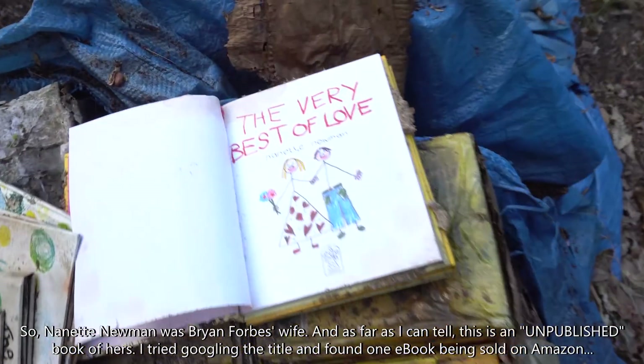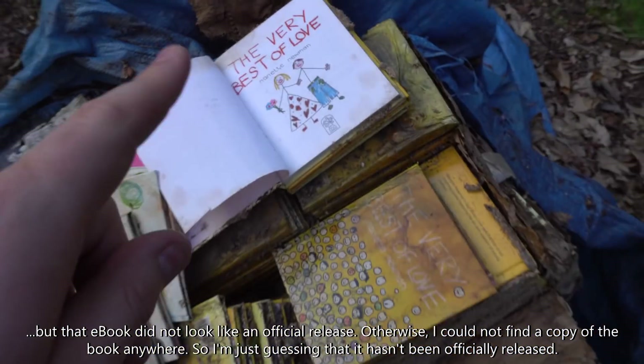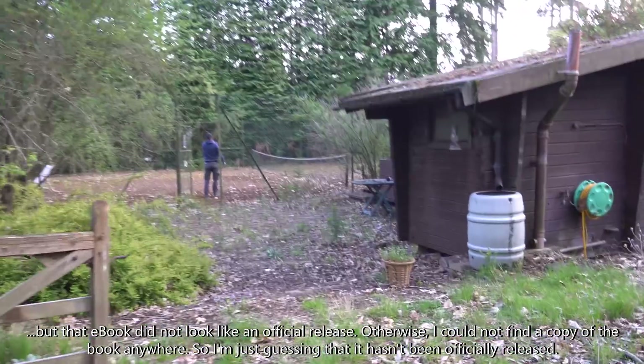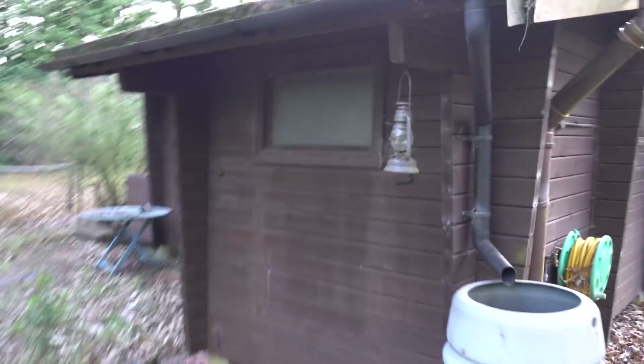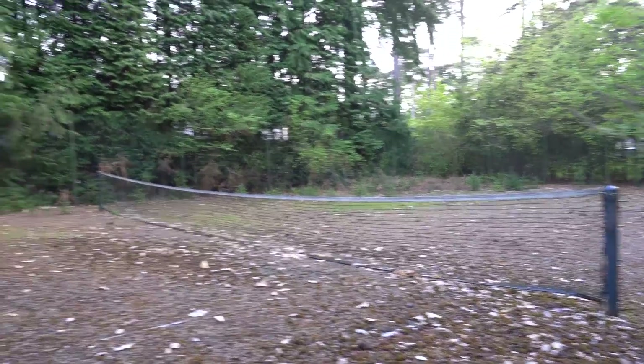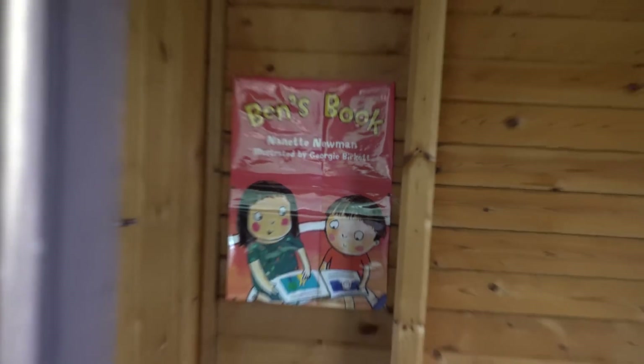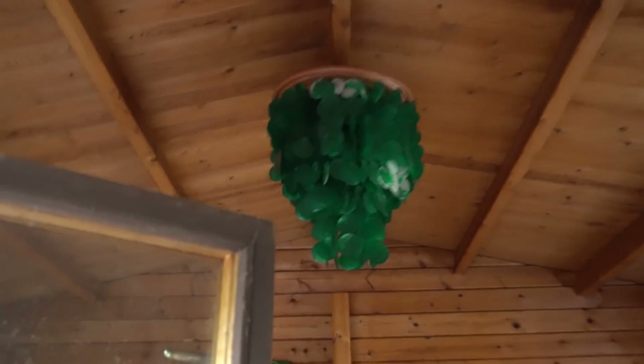We've had no luck finding Warren's drone. But what we did find is some tennis courts. And there's a big old pile of books over here done by Nanette Newman — all copies of the same book. I'll put the information on screen. There's what looks like some kind of clubhouse or changing rooms, a pretty cool old lamp, and even a deck chair in the tennis courts. Over there is the same name that was on those books outside — it looks almost like there's a sauna, or maybe a little playhouse. Look at the green chandelier thing — so cool.